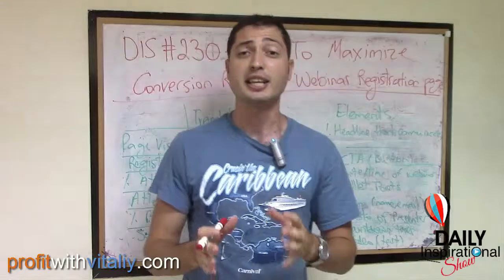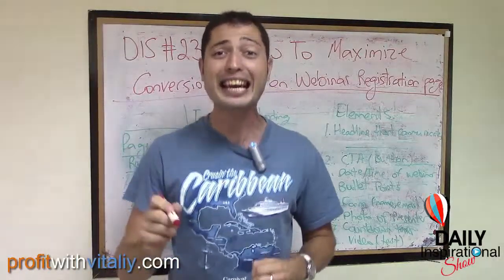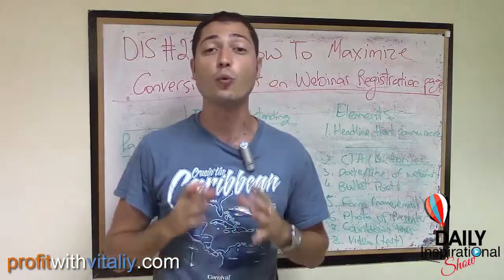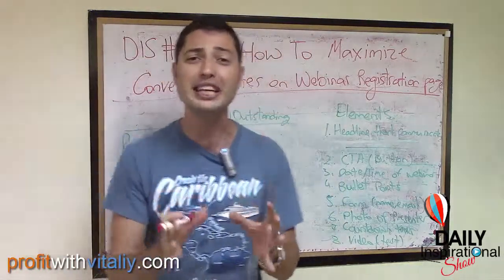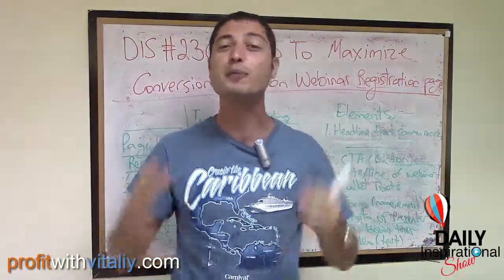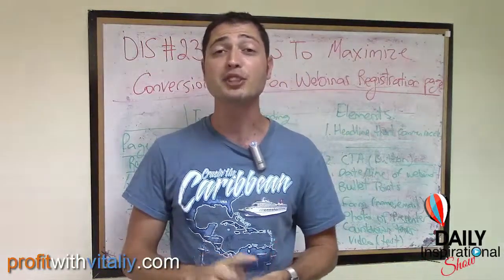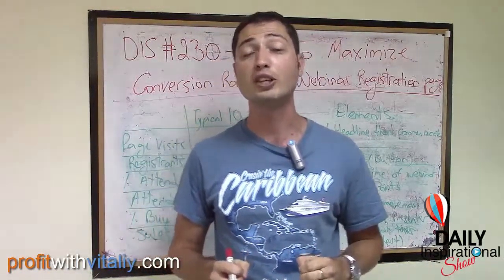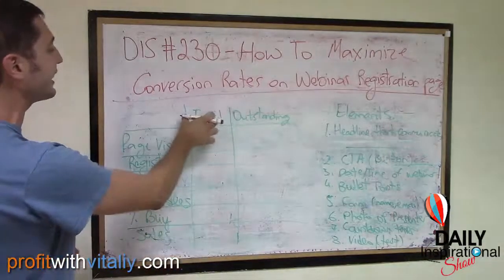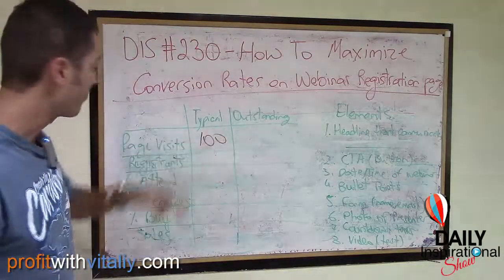Making money with webinars is a numbers game. The more people go through your webinar funnel, register, and attend your webinar, the more money you will make. Your job is to first aggressively promote your webinar to maximize the number of people who register — and don't be lazy at this. Then aggressively promote to registrants so you get the most people to attend. I say aggressively because if you believe in the value of your webinar, it's your duty and responsibility to do a good job promoting it.